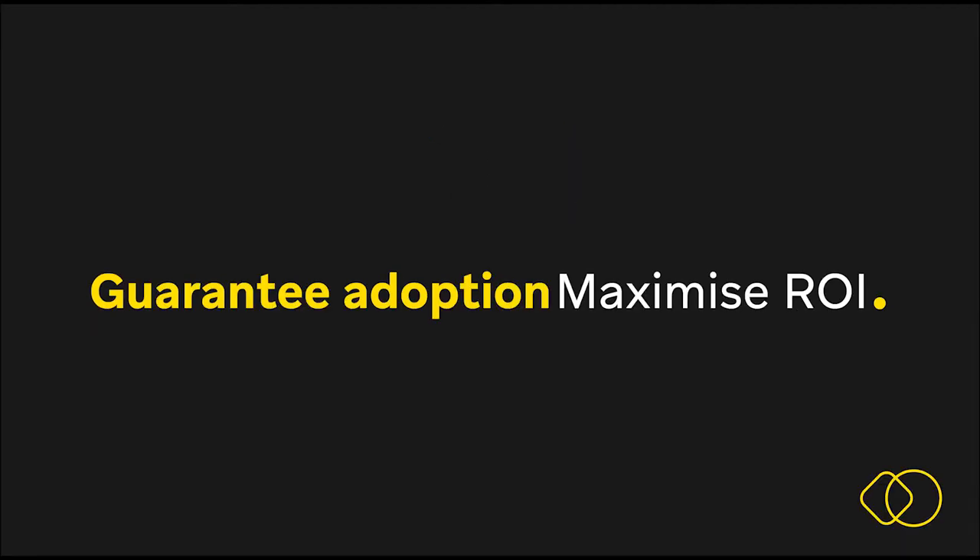SimplifyChange guarantees to maximise employees' adoption of new technologies, applications and processes.